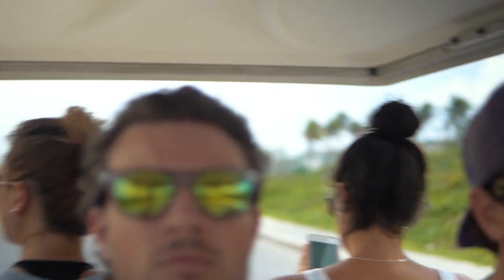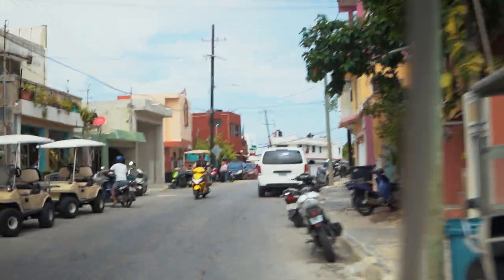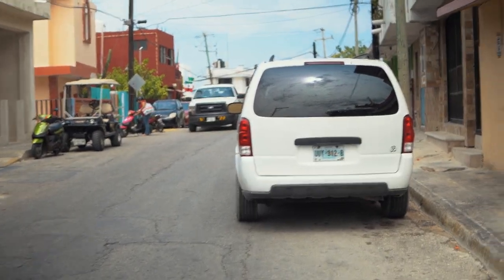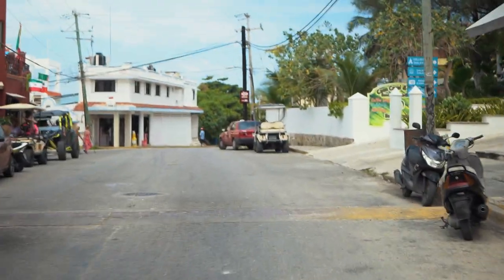When you come to Isla Mujeres you have to rent a golf cart. I don't know how you can see this — traffic on the island, dude. Look at this racer. Now that's what's up right there, yes sir.